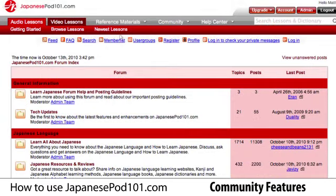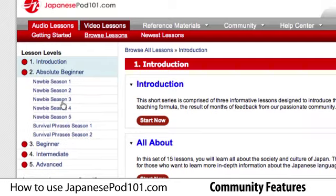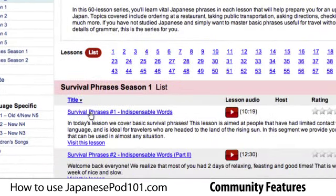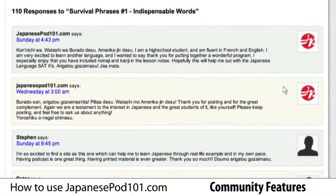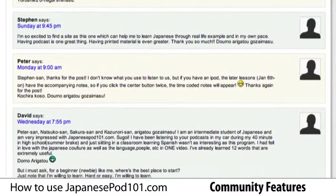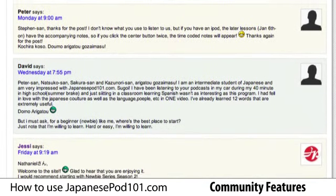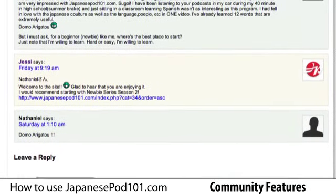Another important community feature we want to tell you about are the lesson comments. Let's go to one of the lessons and take a look. When you click on comments, you'll see all of the comments that have been left on that lesson. The hosts at JapanesePod101.com regularly read the comments and respond to questions, so feel free to ask about anything related to the lesson, or anything related to the Japanese language or culture.